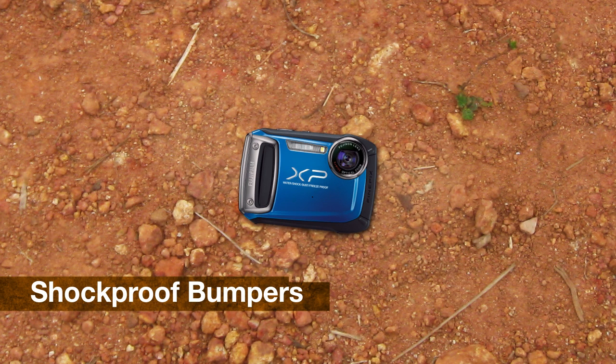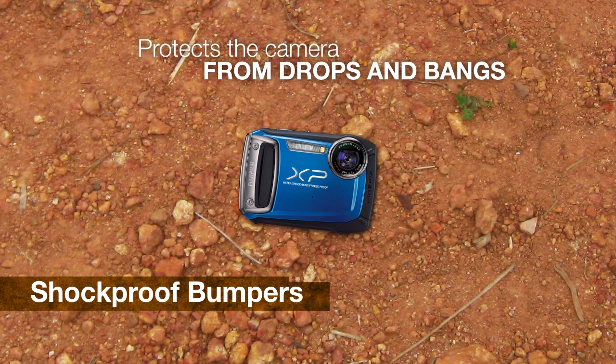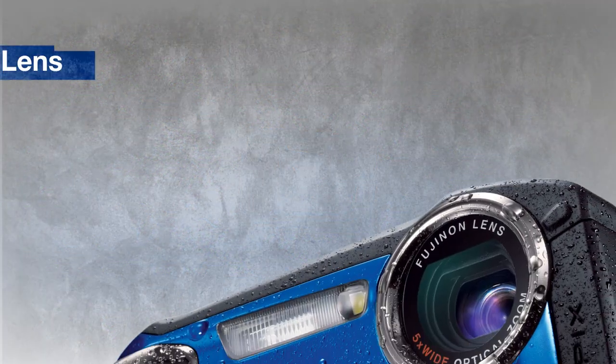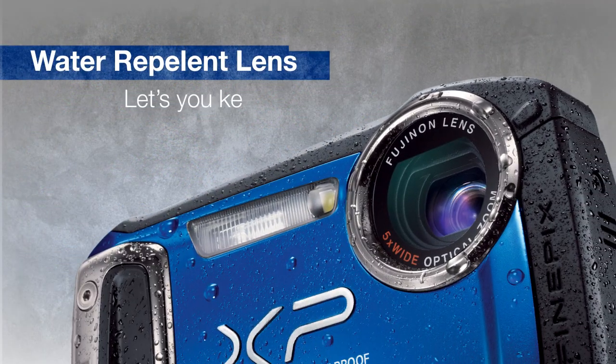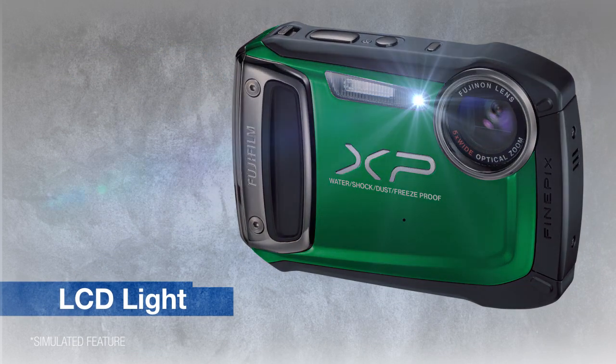Shockproof bumpers and anti-slip grips help protect the camera from drops and bangs in the midst of the action, while the water-repellent lens coating lets you quickly shake the drops off the lens to get right back to shooting. The camera is even equipped with a bright LCD light to show you the way in the dark.